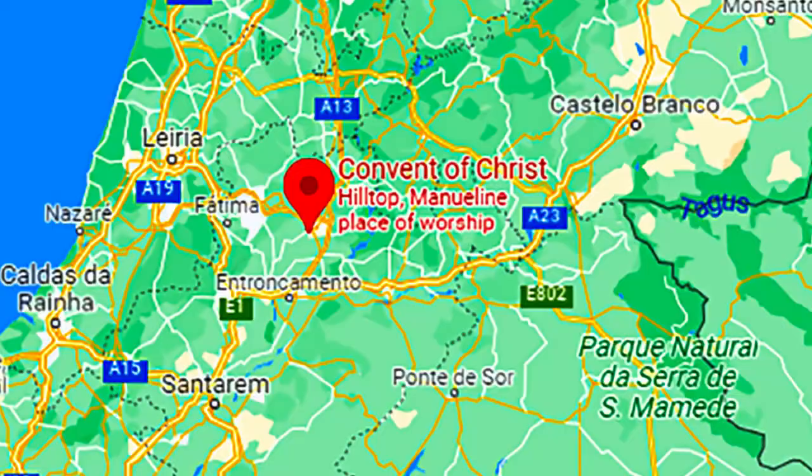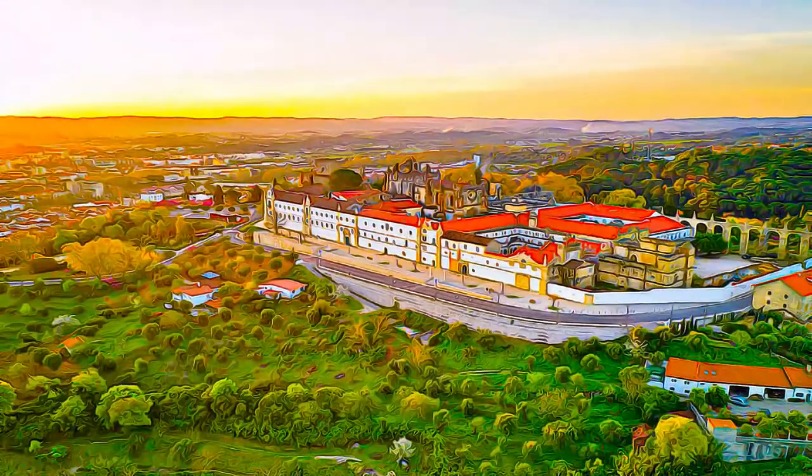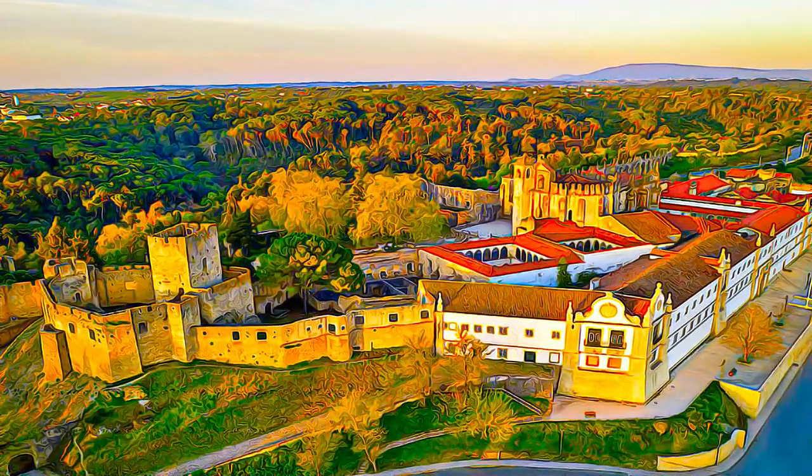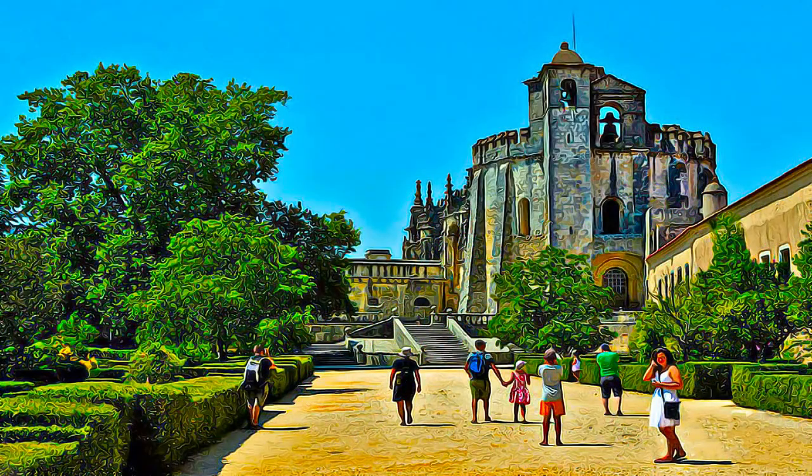Located in the center of Portugal, the cityscape of Tomar is dominated to its west by the vast monumental complex of the Convent of Christ, as it stands at the top of a hill. It is a main feature of the city's identity, the unity of which has been preserved.